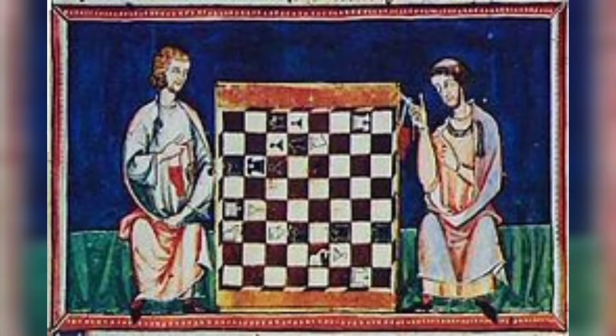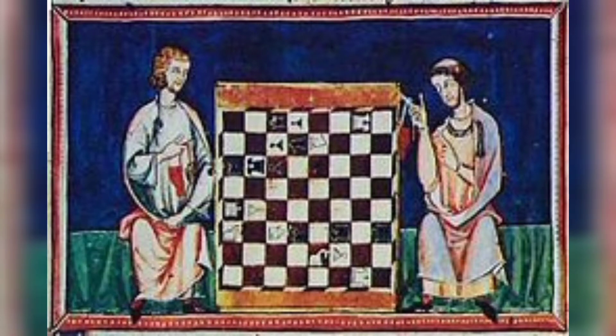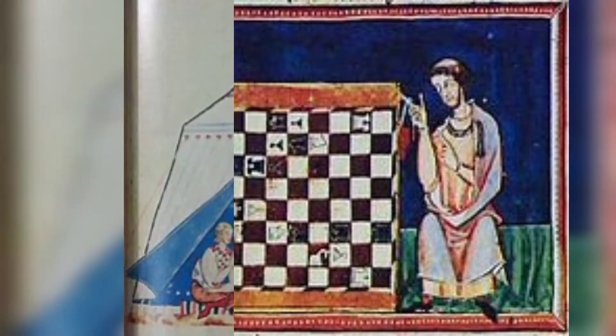But first, a little bit of history about chess. The history of chess can be traced back nearly 1500 years, although the earliest origins are uncertain. The earliest predecessor of the game probably originated in India before the 6th century AD.